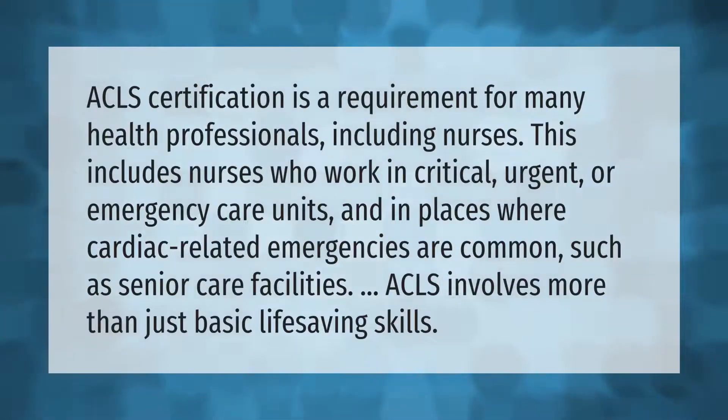ACLS certification is a requirement for many health professionals, including nurses. This includes nurses who work in critical, urgent, or emergency care units and in places where cardiac-related emergencies are common, such as senior care facilities. ACLS involves more than just basic life-saving skills.